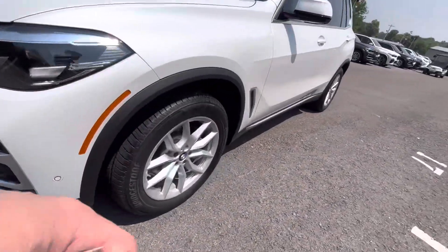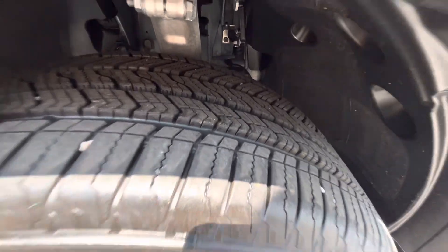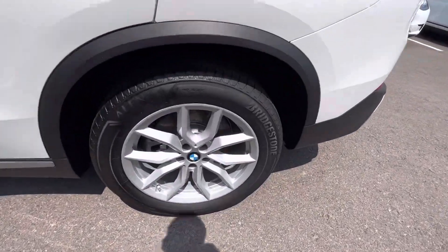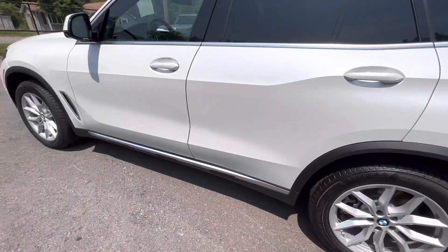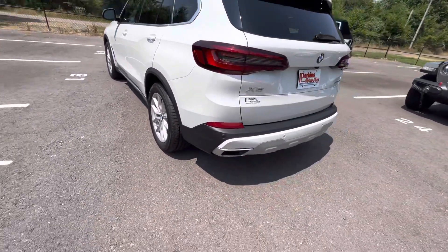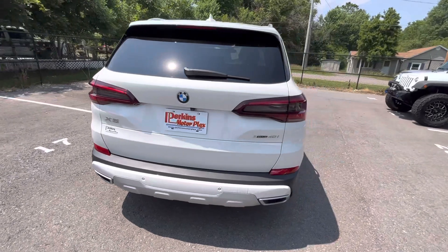It does have Bridgestone tires on it. They look pretty much brand new — 1,800 miles on them — so I expected those to be in pretty good shape as well, and I don't see any curb rash along the wheels at all. No door dings here on the passenger side. The seals look to be in good shape around the edges of the windows. The taillights look to be in phenomenal shape as well.